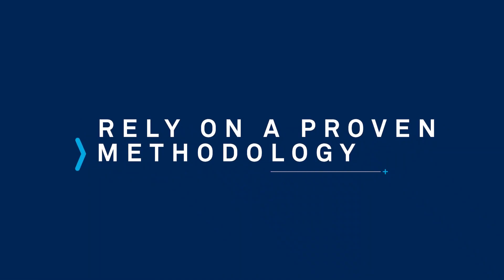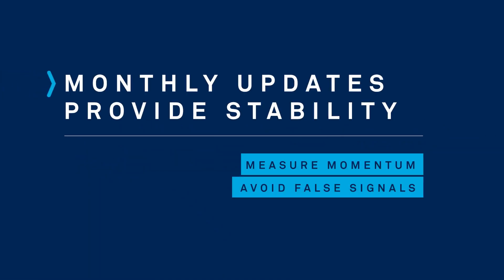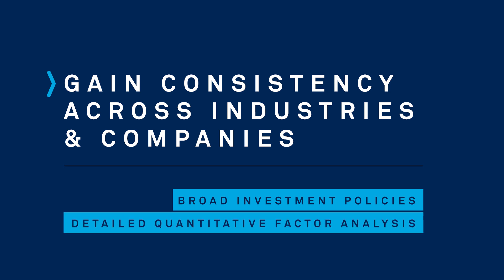Rely on a proven methodology. Measure momentum, avoid false signals, and reduce the temptation to churn with stable monthly updates. Consistency across industries and companies allows for both broad investment policy development as well as detailed quantitative factor analysis.